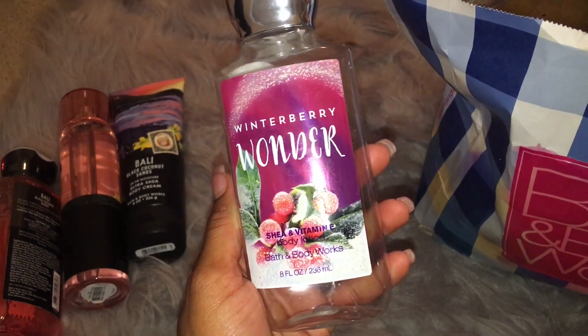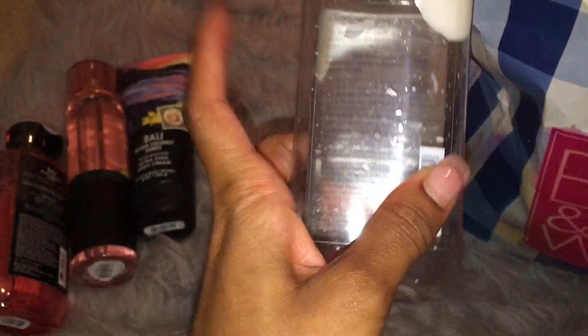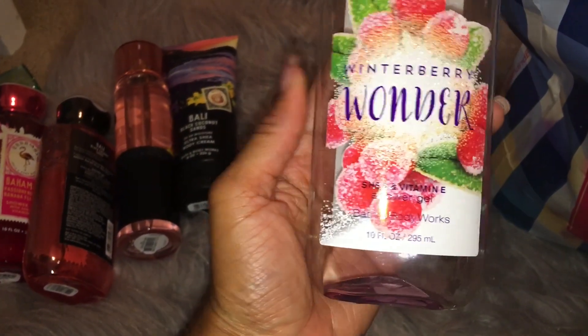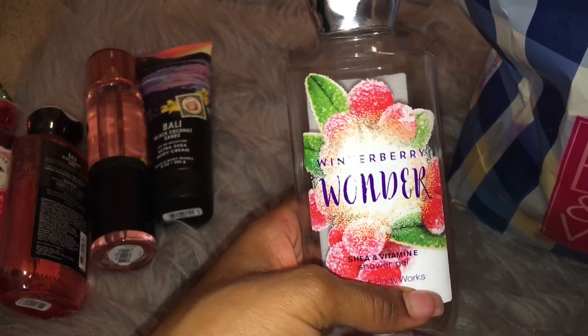Then I have this Winterberry Wonder Body Lotion. I love Winterberry Wonder. It smells so good. The scent notes are Red Winterberry, Ruby Apple, Sparkling Cranberry, Snow Kissed Camellia, and Crystal Vanilla. This smells amazing — it really just smells like berries and fruit. I also finished up the Winterberry Wonder Shower Gel. Y'all know I like to be matchy-matchy with my scents, though not so much anymore. Like, I've started to just use whatever I'm in the mood for. But this was back when I was still matchy-matchy with my scents.